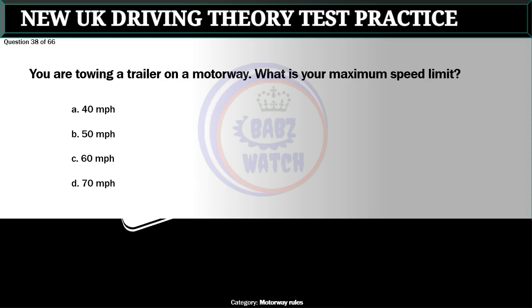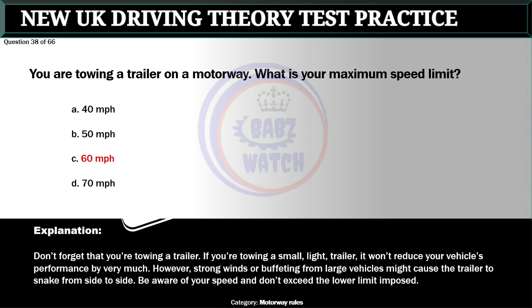Question 38 of 66. You are towing a trailer on a motorway. What is your maximum speed limit? A. 40 miles per hour. B. 50 miles per hour. C. 60 miles per hour. D. 70 miles per hour. The correct answer is C: 60 miles per hour. Don't forget that you're towing a trailer. If you're towing a small, light trailer it won't reduce your vehicle's performance by very much. However, strong winds or buffeting from large vehicles might cause the trailer to snake from side to side. Be aware of your speed and don't exceed the lower limit imposed.